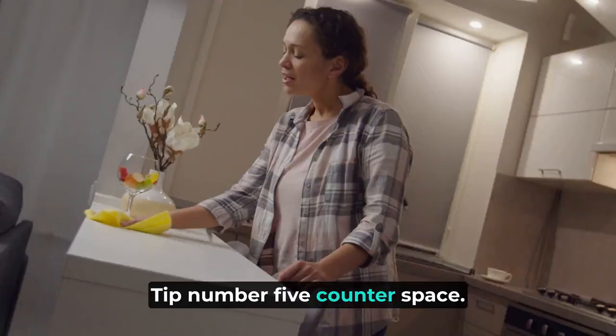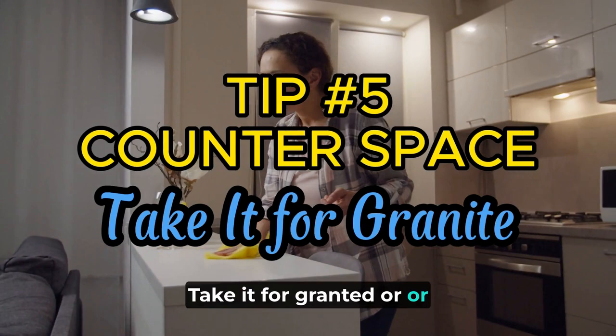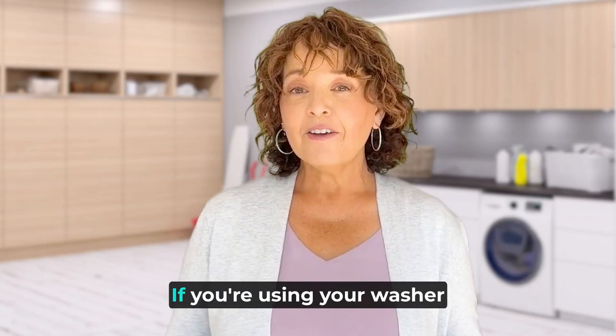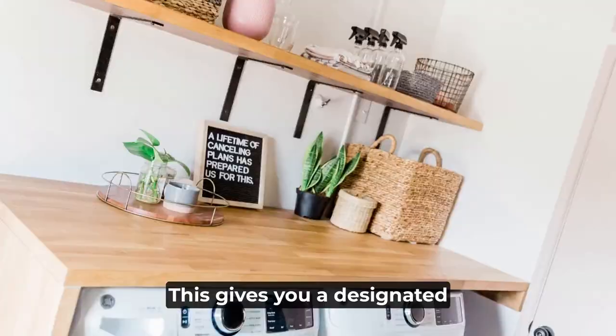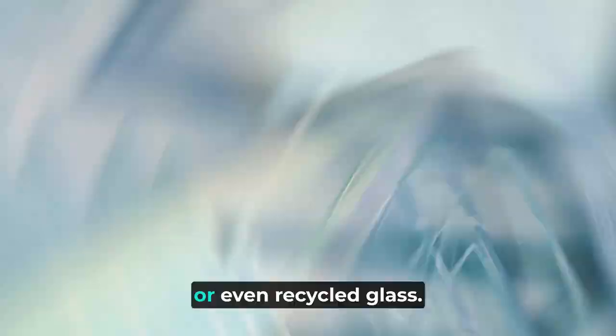Tip number five: counter space — granite, butcher block, or whatever material you like. Add a countertop over your front-loading machines. If you're using your washer as a temporary shelf, it's time for an upgrade. This gives you a designated folding area, extra storage and a sophisticated look. Plus, you can choose a material that complements your style — be it granite, a butcher block, or even recycled glass.